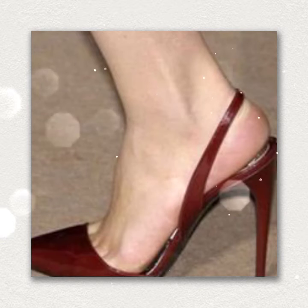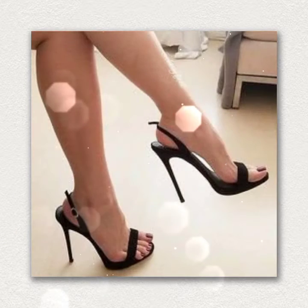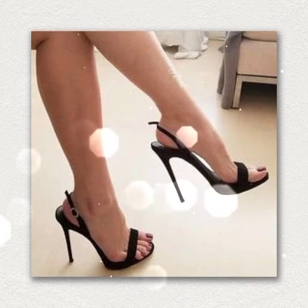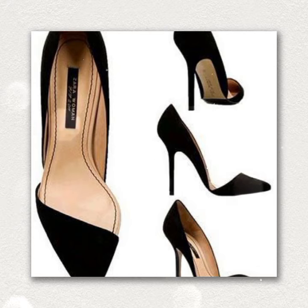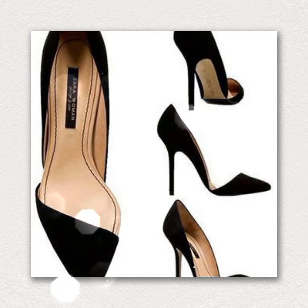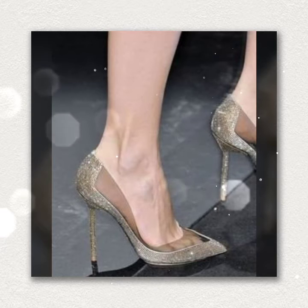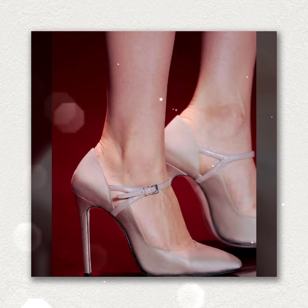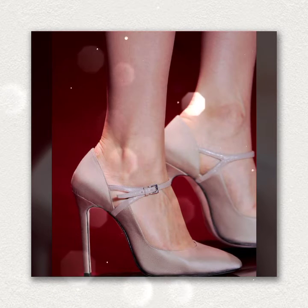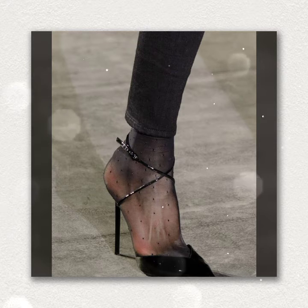Hi guys, welcome back to my channel Shopping World. In this channel you get all latest updates about shopping. In today's video you get latest ideas of pencil heel — very beautiful designs of pencil heel sandals, ankle strap, sling back sandals. I hope you like all these designs. If you like, then comment me in the comment section. If you are new on my channel, please subscribe and press the bell icon to get all latest updates and notifications.